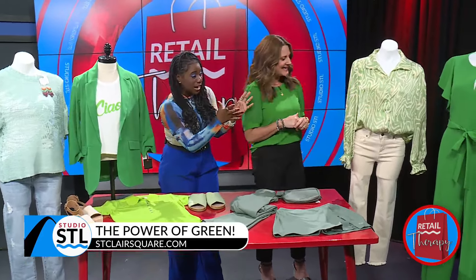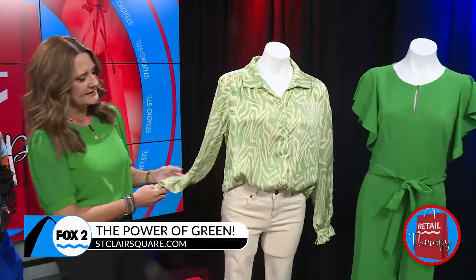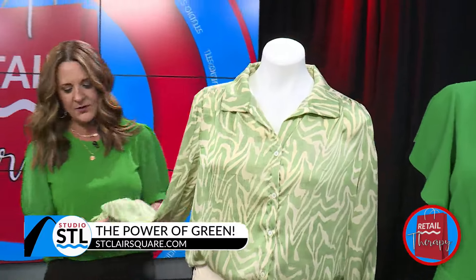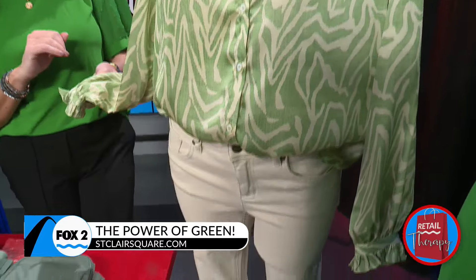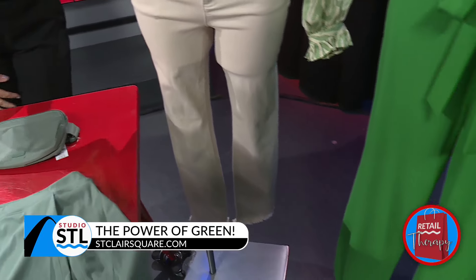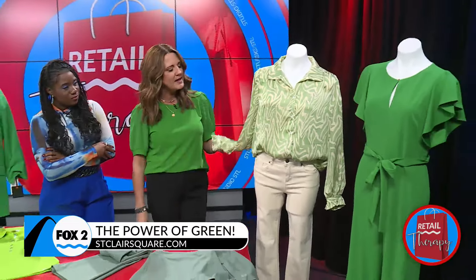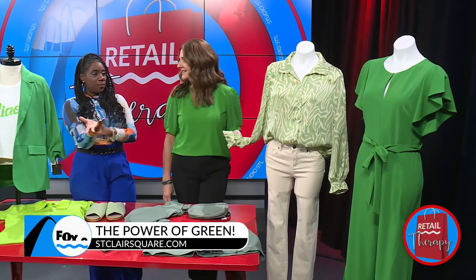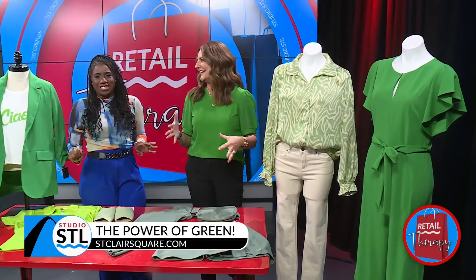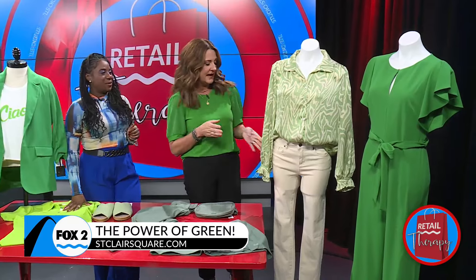This green right next to you is also pretty hot. This is Vince Camuto from Dillard's. I love this top — it has a little ruffle at the sleeve and an animal print. I think the colors are great. Paired with this cream jean, it's really cute — people are steering away from white and going with cream. It's a little more forgiving and definitely has more wearability than a straight white jean.